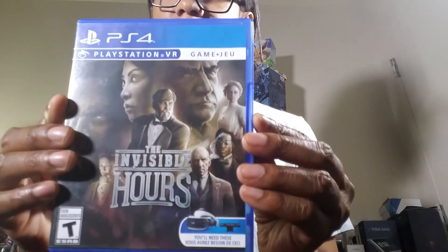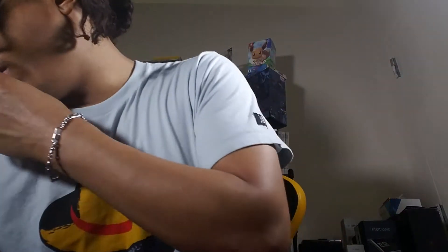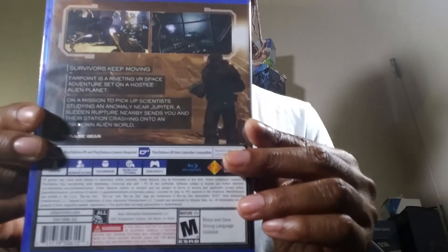Here's another one I got from GameStop but it's not a GameStop exclusive: The Invisible Hours. It looks like a mystery game to me. And here's Farpoint — it does have a cool little gun bundle. I think I have a bundle for Farpoint somewhere.